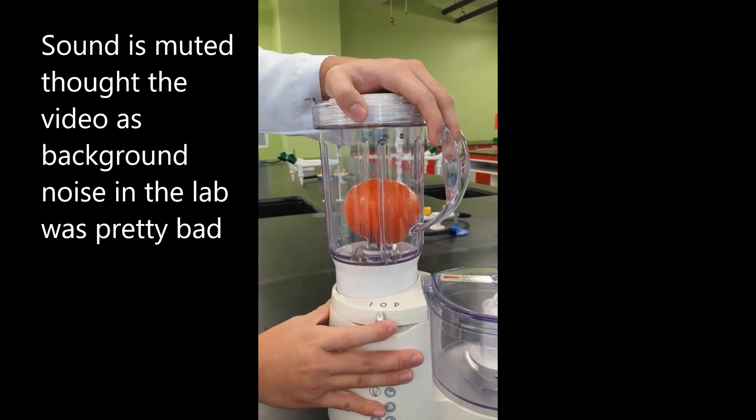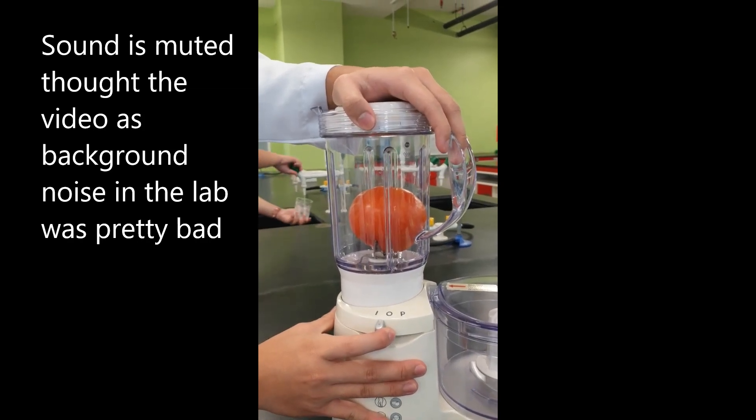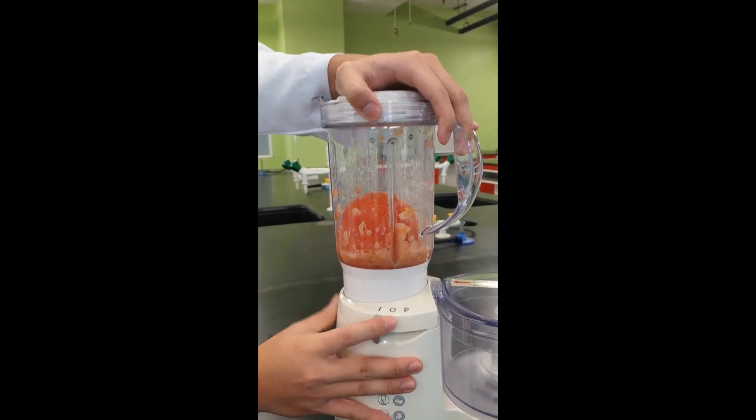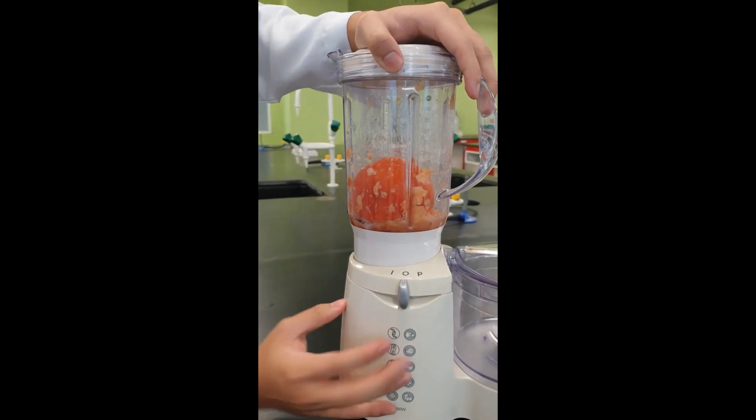To prove this, the tomato is first blended into a paste. Tomato juice is then filtered out from the paste with a filter paper and a measuring cylinder, as seen in the timelapse at the beginning of the video.